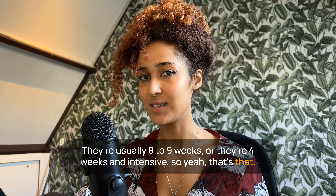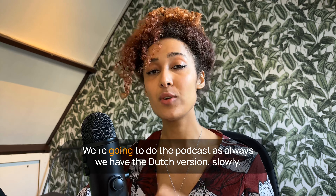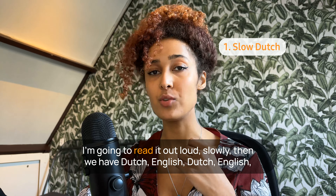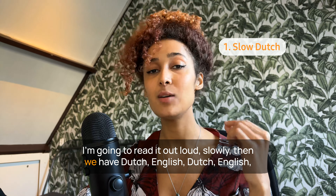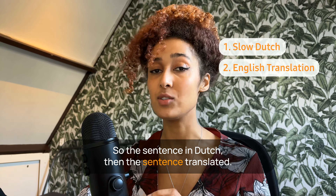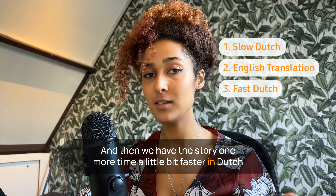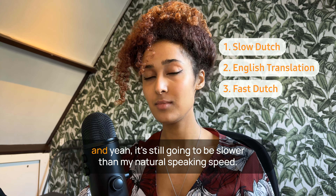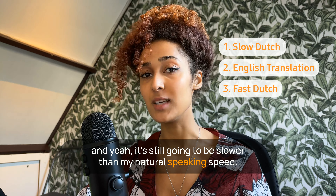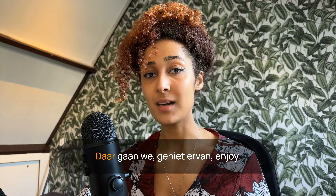Okay, here we go. As always, we have the Dutch version read slowly, then Dutch-English, Dutch-English — the sentence in Dutch, then translated — and then the story one more time, a little bit faster in Dutch. It's still going to be slower than my natural speaking speed. Enjoy! Daar gaan we, geniet ervan!